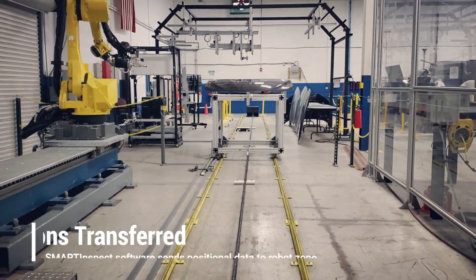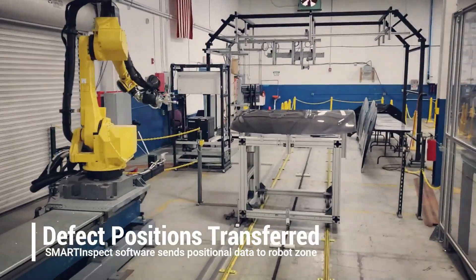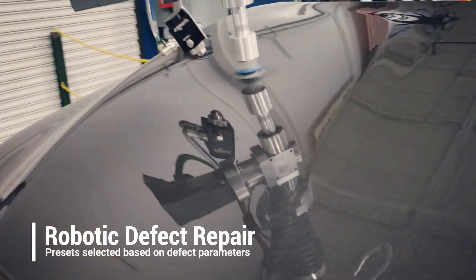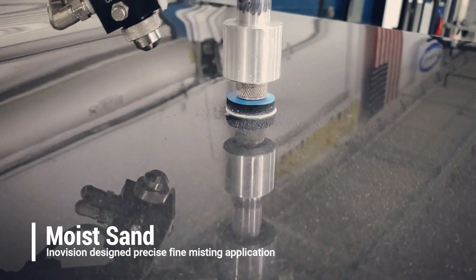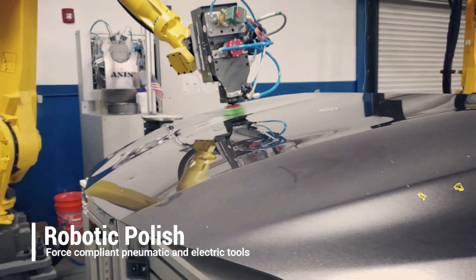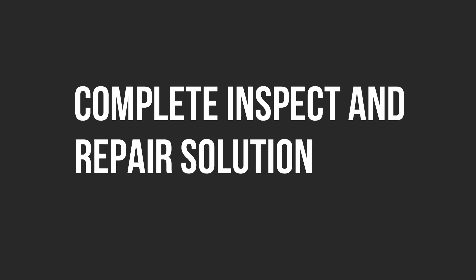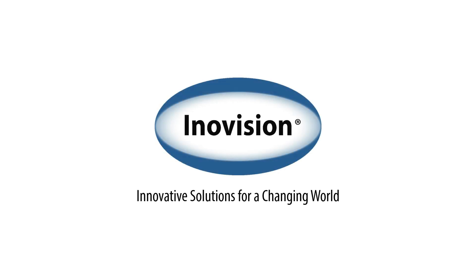So why Inovision? We are the only single-vendor company that can supply both automated inspection with inline automatic defect repair, which includes an automatic robot defect repair system with an Inovision-designed moist sanding solution and turnkey force-compliant robotic polishing tools. This means you only have one vendor responsible for finding and repairing defects, with a solution designed under one roof. We're Inovision — contact us for more information.